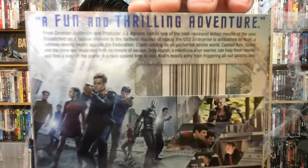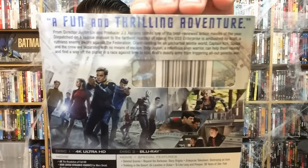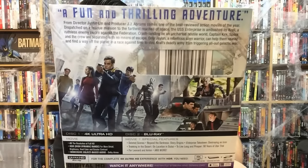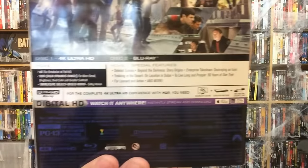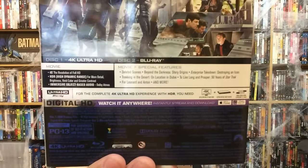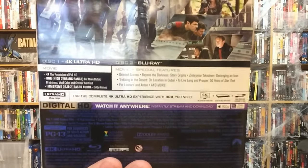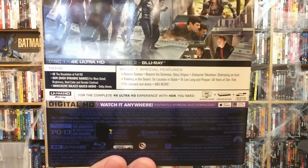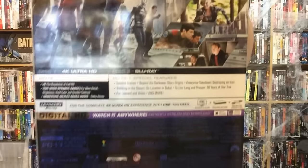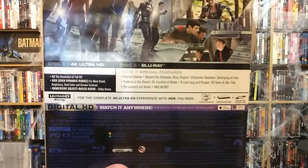You can turn that around if you want to read what it's about. Now this movie I'm actually really looking forward to because this is another one that I missed in theaters. I'm a huge Trekkie, huge, but this one just kind of bypassed me for some odd reason — most likely life — but I'm definitely excited to check this one out.